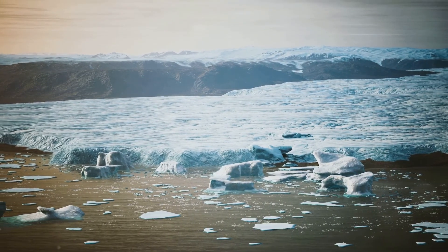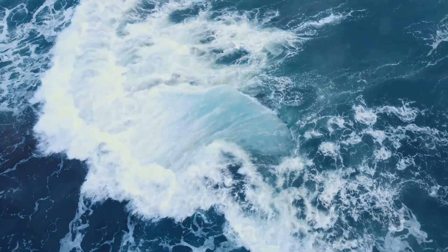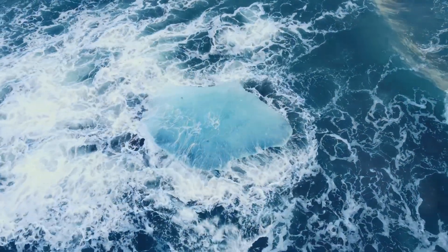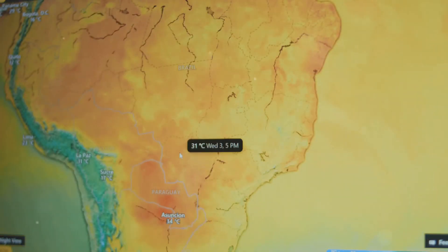But the story doesn't end there. On a global scale, ocean currents are part of the thermohaline circulation — a massive conveyor belt moving heat and salinity around our planet. This system helps regulate our climate, with changes affecting weather patterns worldwide.